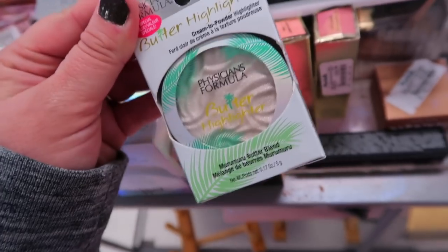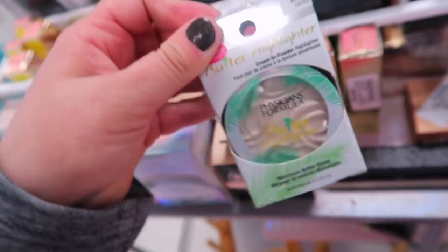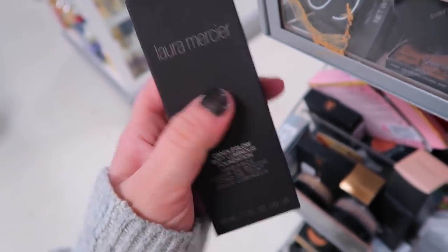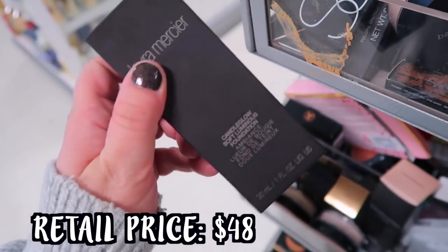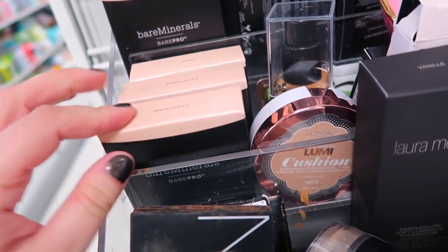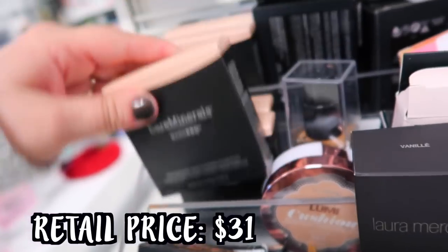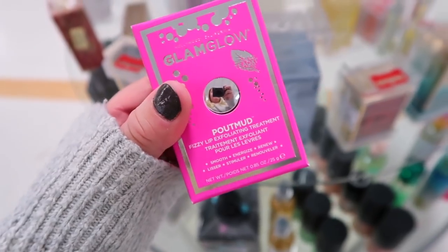Here's another Physicians Formula Butter Highlight in a really pretty pearl shade - it's actually called Pearl. These are nice and creamy, almost bouncy feeling, going for $3.99. Looks like they're also restocking this foundation from Laura Mercier - the Candle Glow Soft Luminous Foundation in the shade Vanilla for only $14.99, which is a great deal. Also a bunch of Bare Pro powders - we saw one of these last week but this week there's a lot of Bare Minerals. We have this for $7.99 in the shades Porcelain and Fair. Then we have this from Glam Glow - their Pout Mud Fizzy Lip Exfoliating Treatment for $14.99.